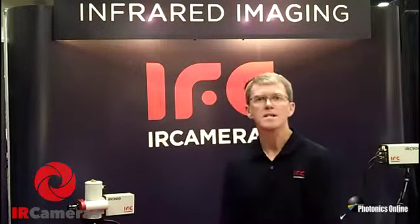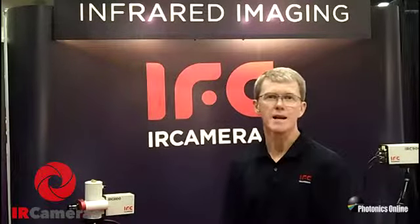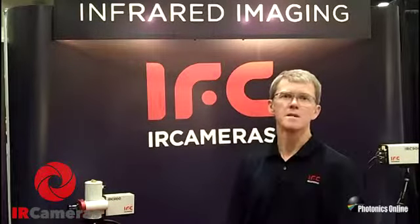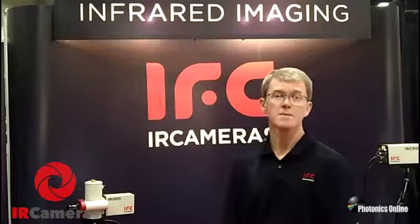IR Cameras is one of the most technologically advanced thermal imaging companies in the world. We pride ourselves on offering large format, high frame rate cameras capable of the most demanding applications. We tend to focus on industrial, military, and scientific research applications, and build both standard and custom designed cameras and IDCAs.